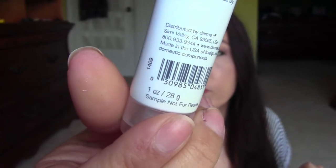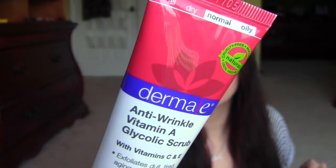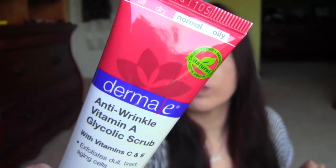Next is from Derma E — Anti-Wrinkle Vitamin A Glycolic Scrub with Vitamins C and E. And it has a little seal on it, so I'm not going to open the seal right now. It just says anti-wrinkle vitamin A glycolic scrub: exfoliates away dull, lifeless surface cells and cleanses away impurities for a refreshed, healthy glow. Really nice. I love me some scrubs.